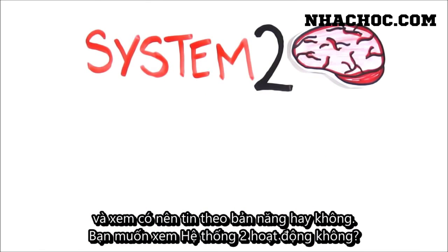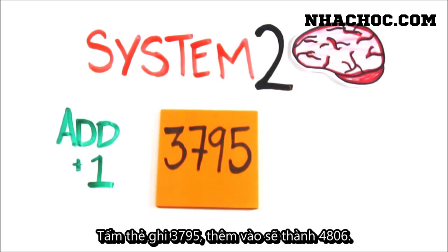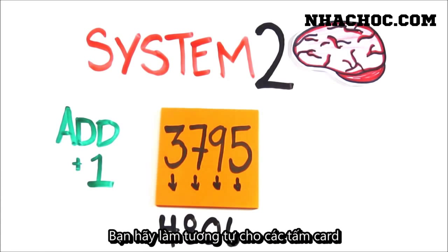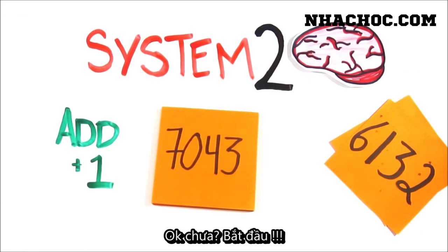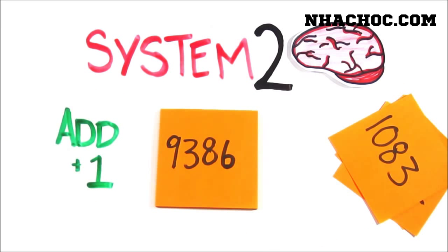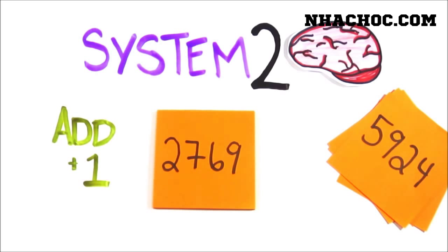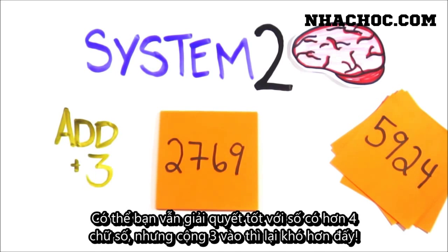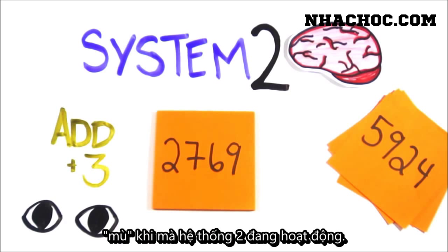Want to see your System 2 in action? I'll show you a string of four digits, you read them aloud, then add one to each of the original digits. If the card reads 3795, the correct response would be 4806. We'll then go to the next card, and you'll do the same, followed by the next card. Ready? Go! Few people can cope with more than four digits, but even harder is add three. The interesting bit is that though your pupils would have dilated, you often become effectively blind when you fully engage System 2.